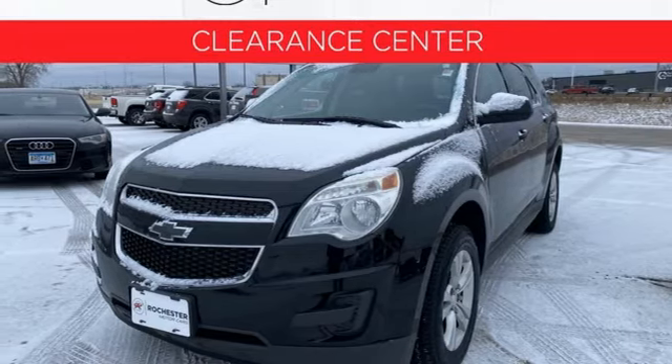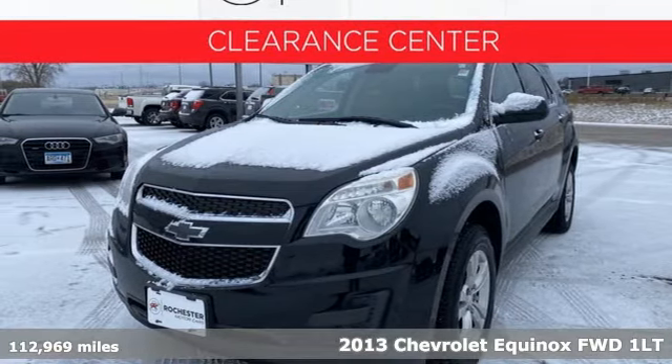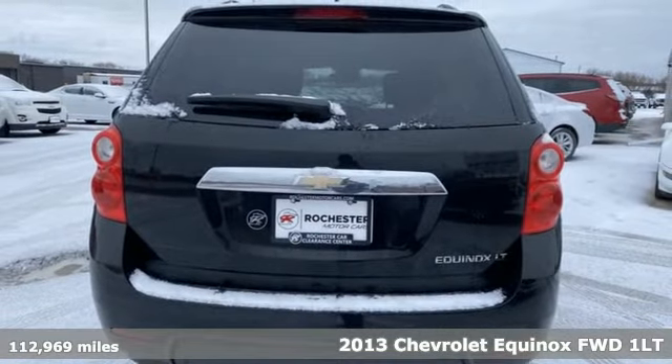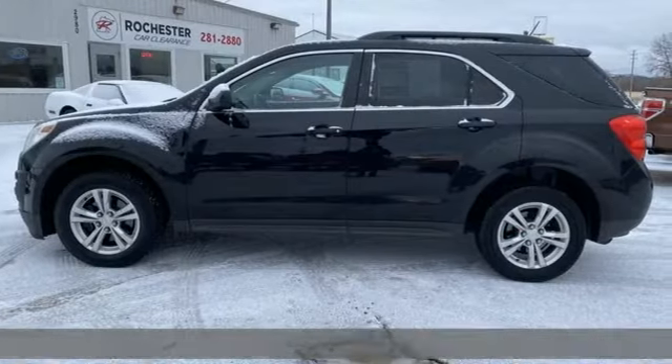It's a 2013 Chevrolet Equinox. This Equinox is a talented multitasker with impressive fuel economy, thoughtful safety features, and a powerful performance.